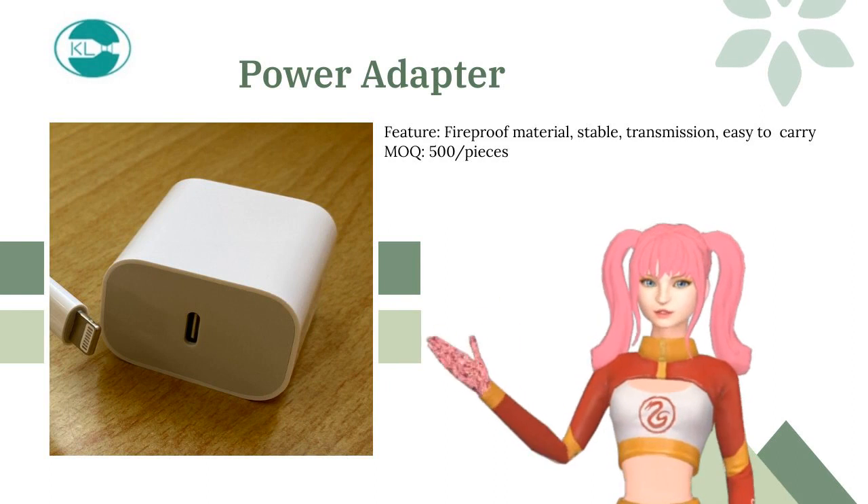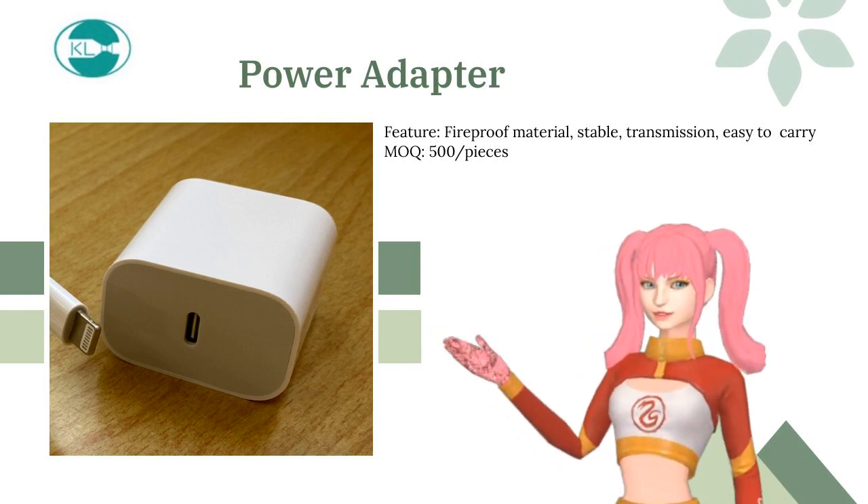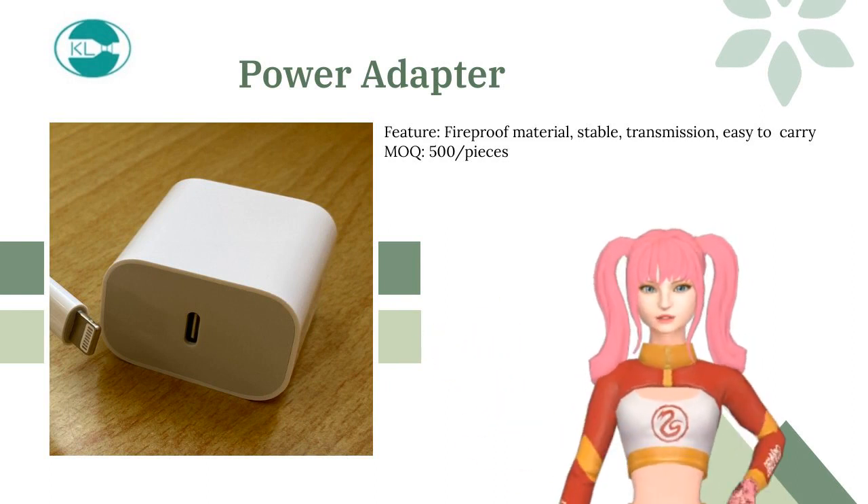The power adapter is an AC-DC power adapter. It is compatible with international voltage standards.